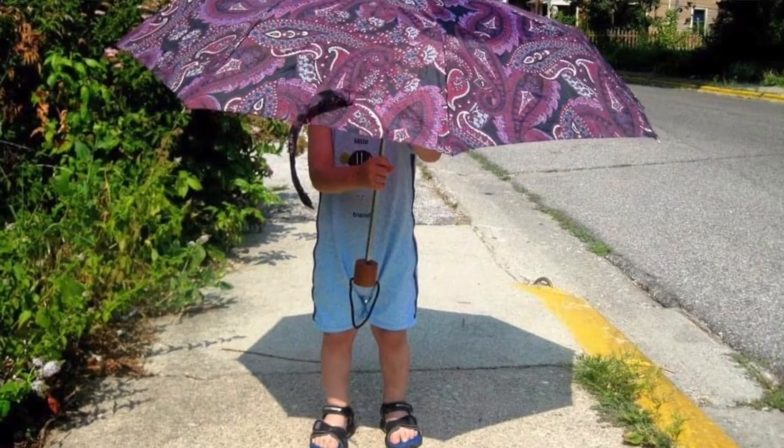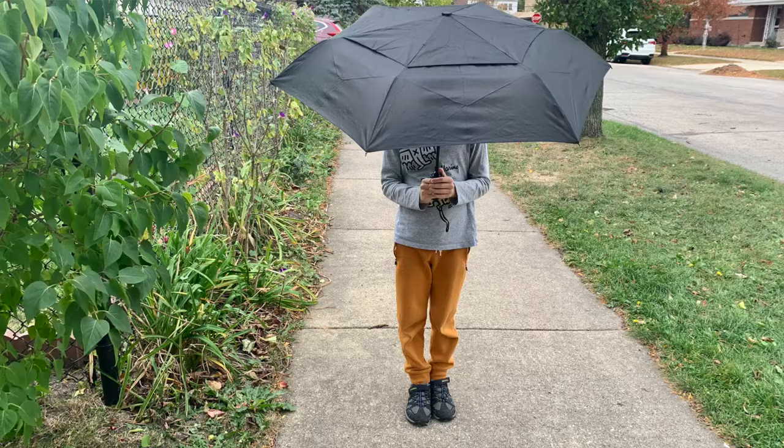Hi, I'm Caitlin. I'm one of the youth librarians at Skokie Public Library, and joining me today is Desi! Desi has been interested in meteorology — that's weather science — since he was tiny, and nothing has changed. Well... I'm a lot taller.